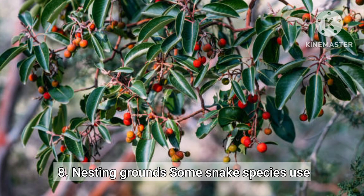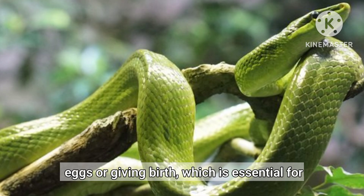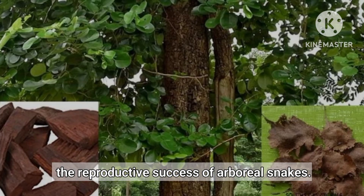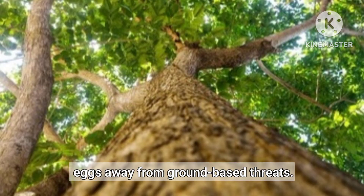Nesting Grounds. Some snake species use sandalwood trees as safe nesting grounds. The secure branches provide a sheltered environment for laying eggs or giving birth, which is essential for the reproductive success of arboreal snakes. The branches offer a safe location for laying eggs away from ground-based threats.